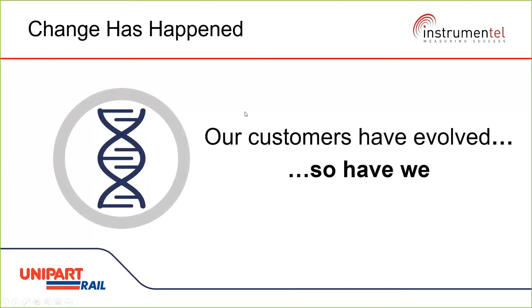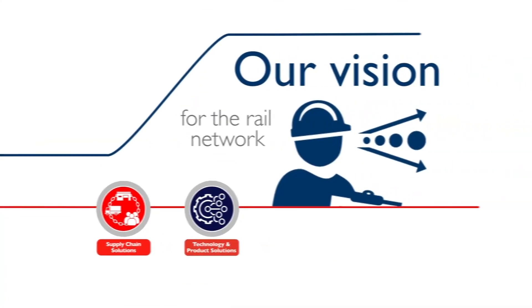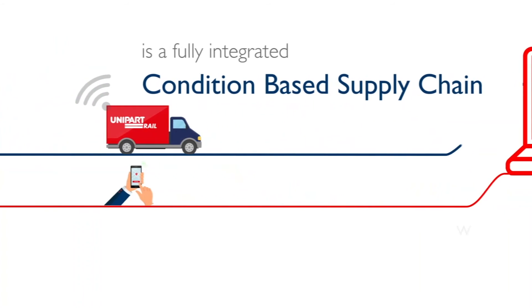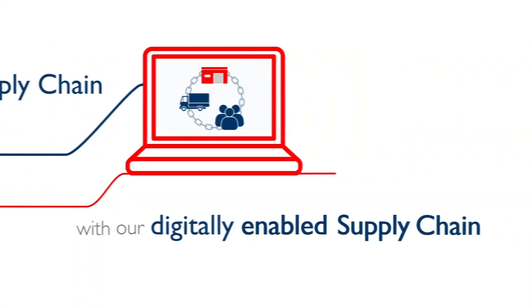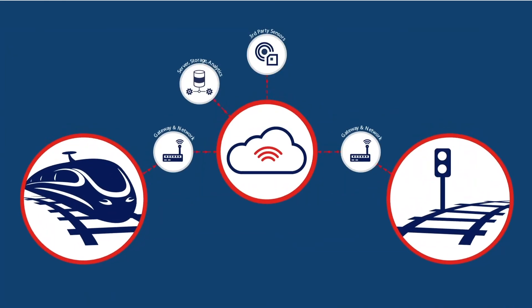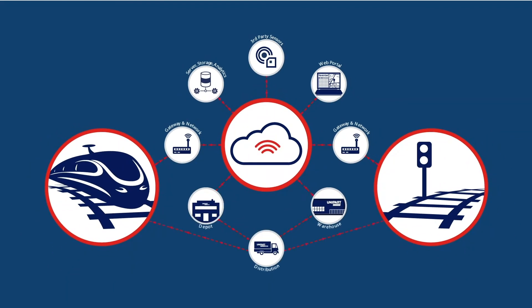We have a vision for the rail industry: a condition-based supply chain that involves the seamless management of real-time data and information to deliver increased operational efficiencies and maintenance savings. The use of digital technology will improve the effectiveness of the supply chain and have a positive impact on cost, carbon, the customer, and capacity.